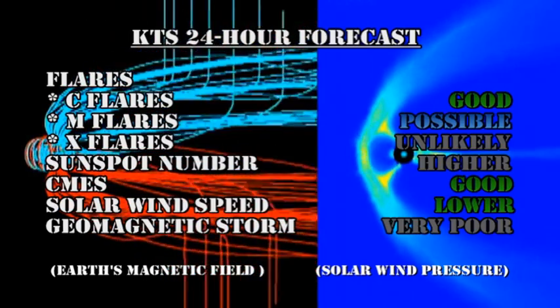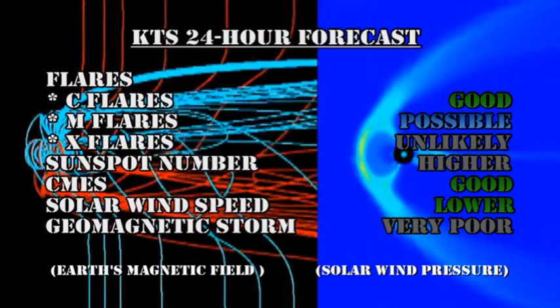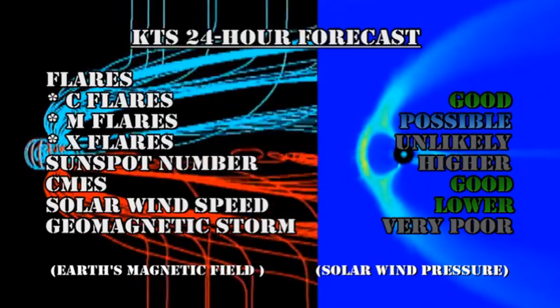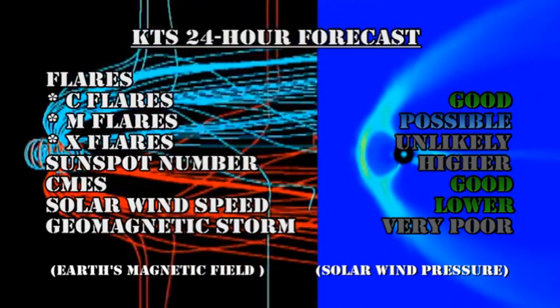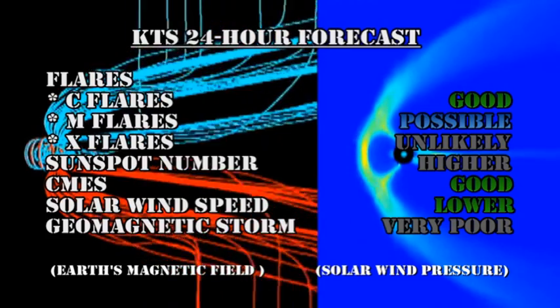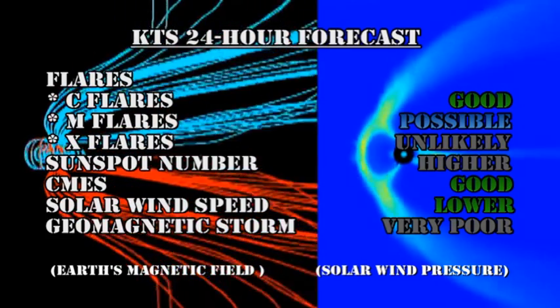My forecast for the next 24 hours is that there's a good chance of getting C flares. M flares are just possible, but it's very unlikely we're going to get an X flare. The sunspot number should go yet higher. We've got a good chance of continuing to get coronal mass ejections. The solar wind speed should go lower, but there's a very poor chance of getting a geomagnetic storm in the next 24 hours.